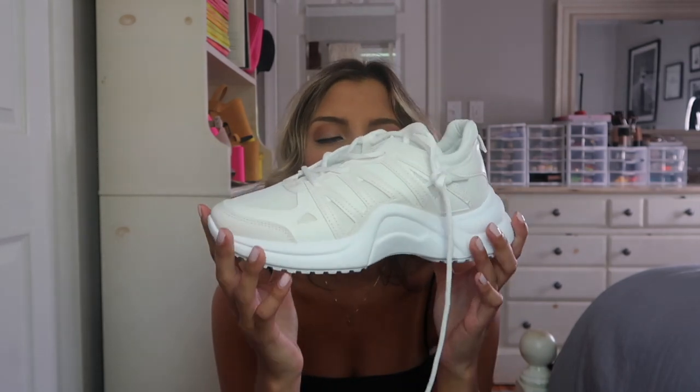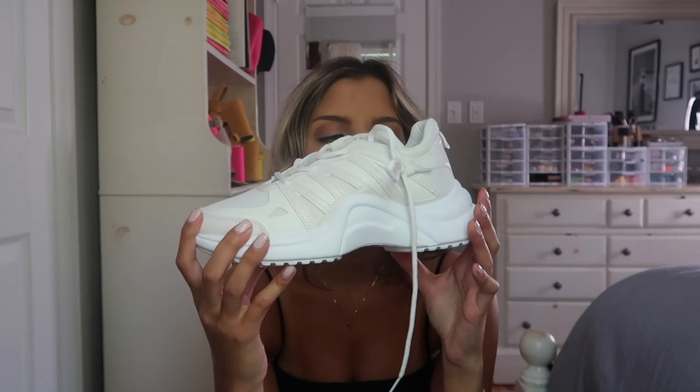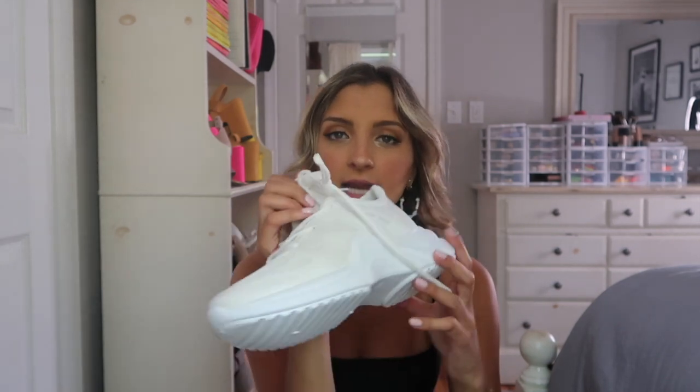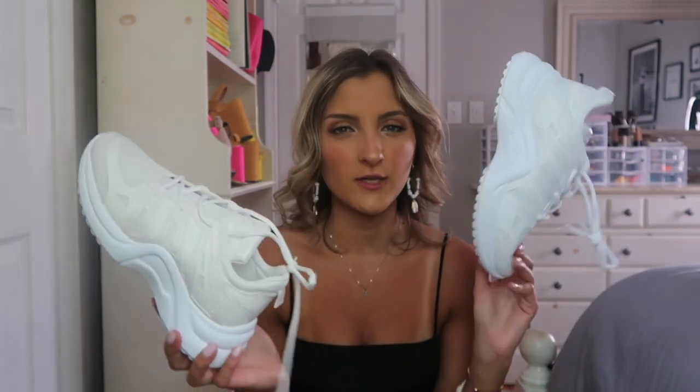They also carry those in white. I wanted a pair of white chunky sneakers that were more of a sporty, athletic version, so I picked those up too. They've got a really chunky bottom. I grabbed both pairs in a size 39 — I'm a size seven and a half to eight — and they fit great. I was pleasantly surprised by the quality for the price.